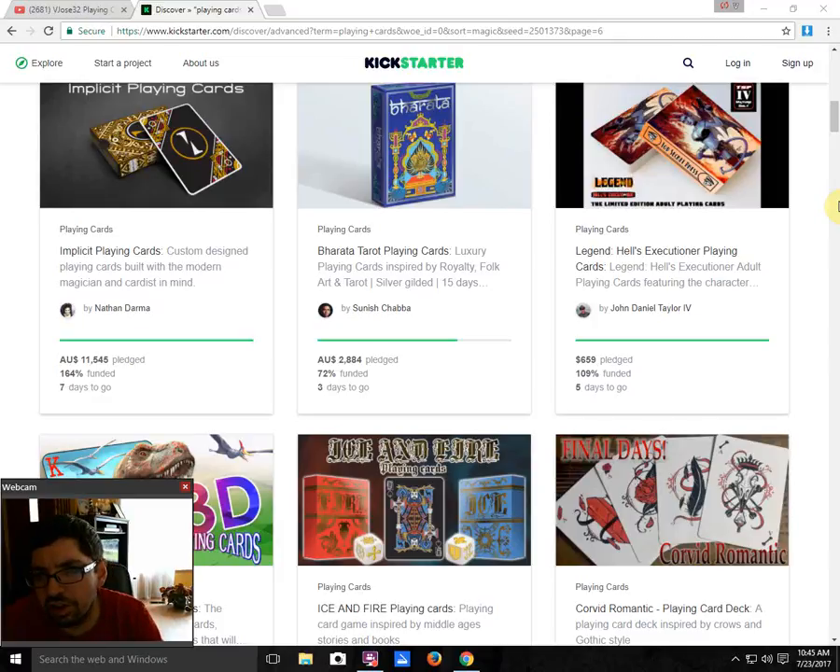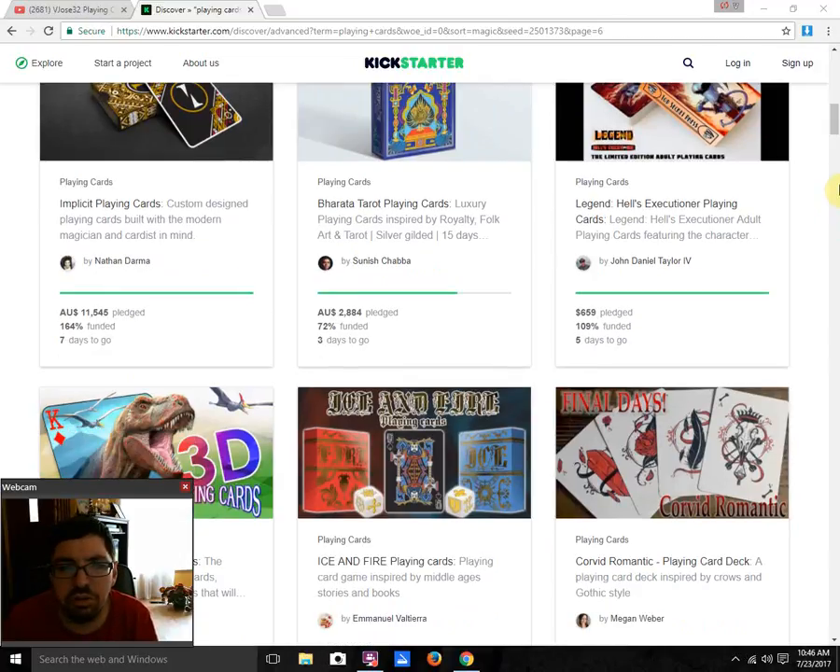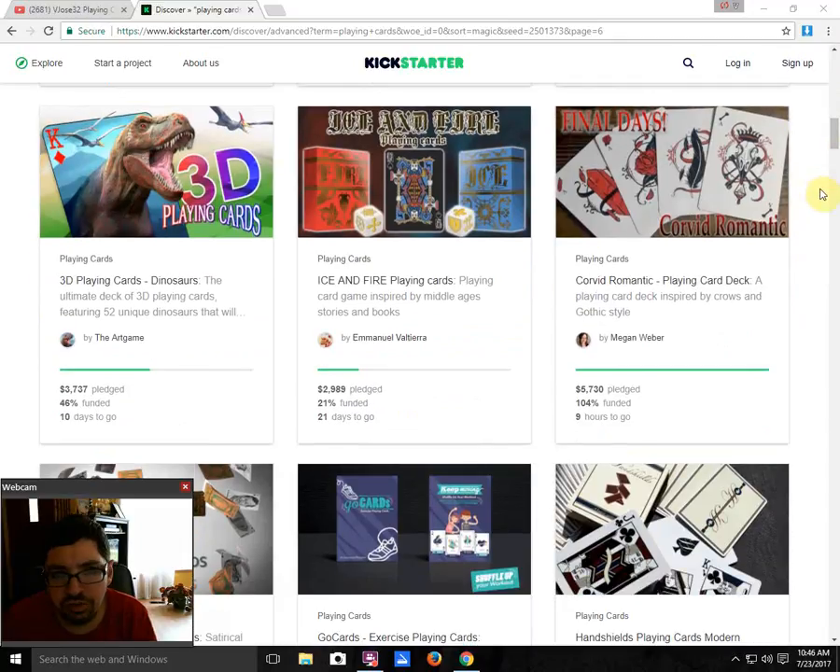Then we got Legend Held's Executioner Playing Cards — I don't know how many times now, second or third time — by Daniel Taylor IV. It is funded with 5 days to go. The only way this would get funded is with a $650 goal, which is what he did. If a deck is good, it doesn't matter what the goal is — it's gonna fund. If it's crap, you need a small goal or you have no chance. He uses a small goal and he funds. I don't know why anyone finds that kind of deck or comic book appealing, and he's basically doing the same thing again — which is also against Kickstarter's terms.